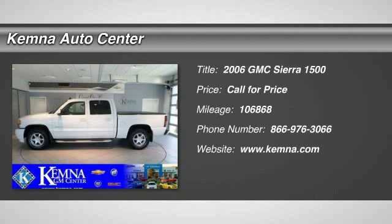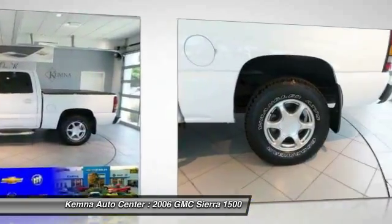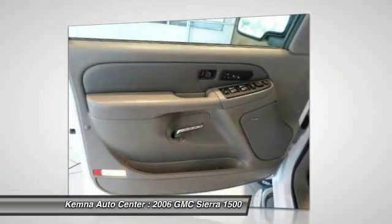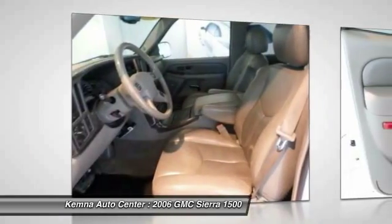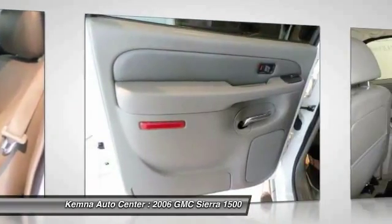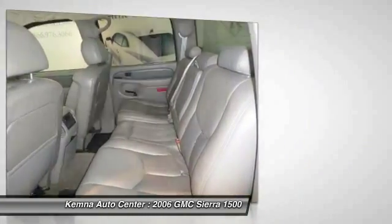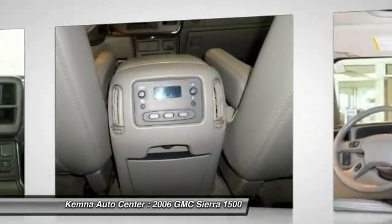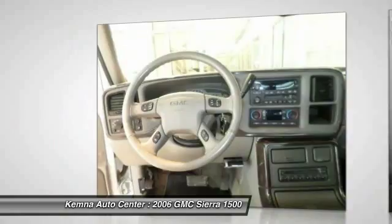The 2006 GMC Sierra 1500 offers a five-star frontal and side crash test rating, and a combination of mechanics and aerodynamics that give it better conventional V8 fuel economy than any competitor. The Sierra 1500 comes standard with a Vortex 6.2 liter and 5.3 liter V8 engine and an electronically controlled automatic transmission that combines high max hauling capability with precise control.